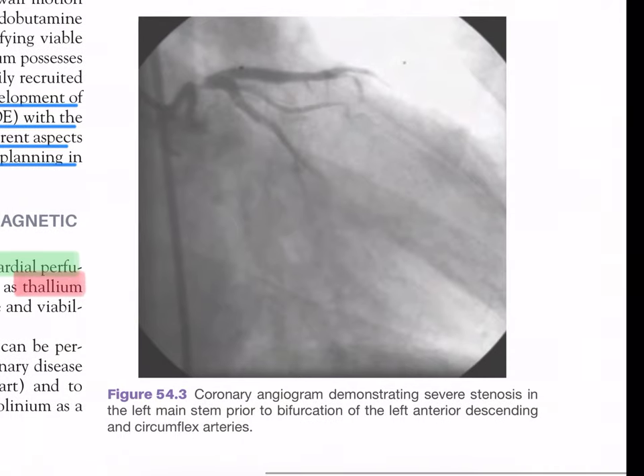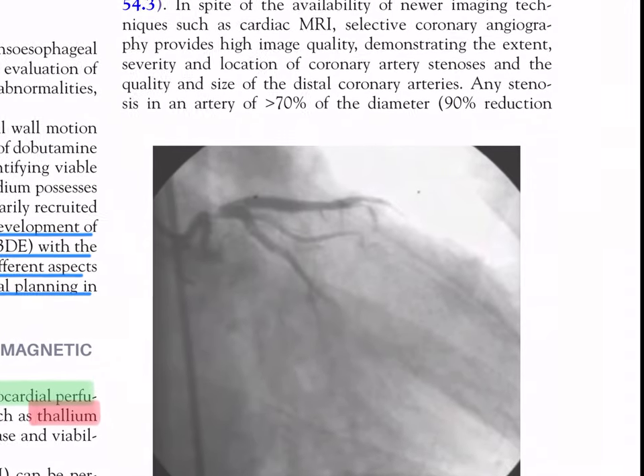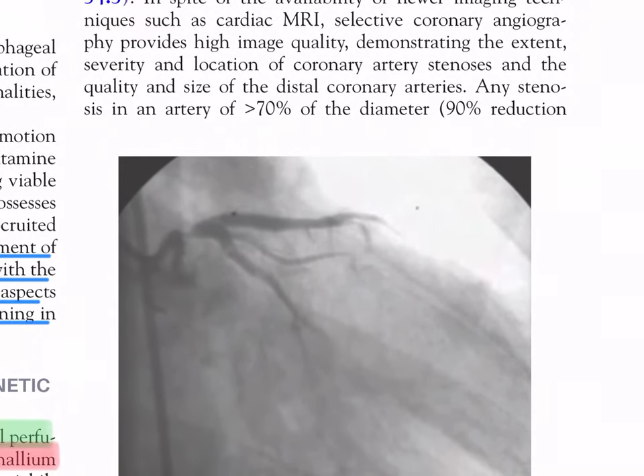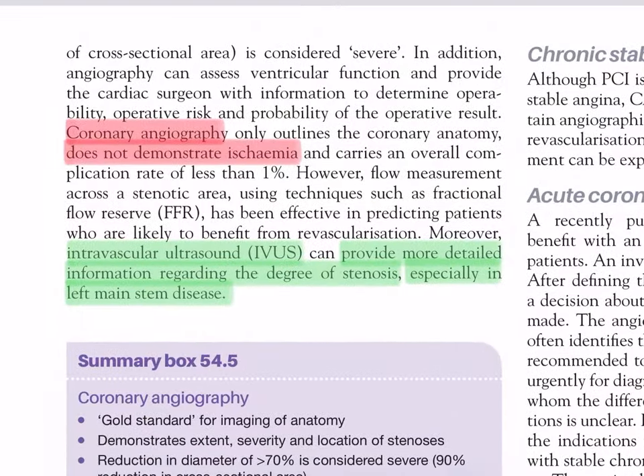Figure 54.3 shows a coronary angiogram demonstrating severe stenosis in the left main stem prior to bifurcation of the left anterior descending and circumflex arteries. Any stenosis in an artery of more than 70% of the diameter (90% reduction of cross-sectional area) is considered severe.